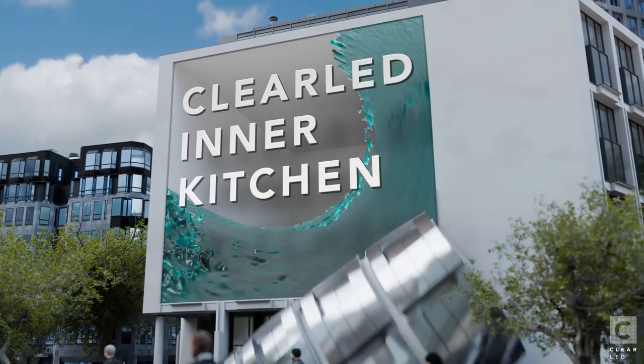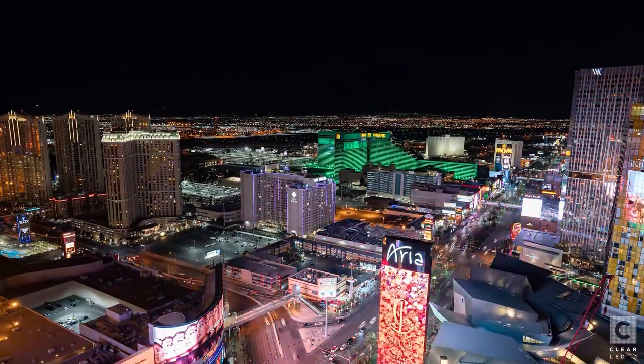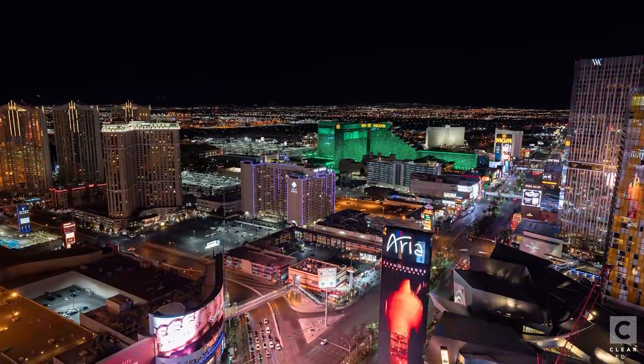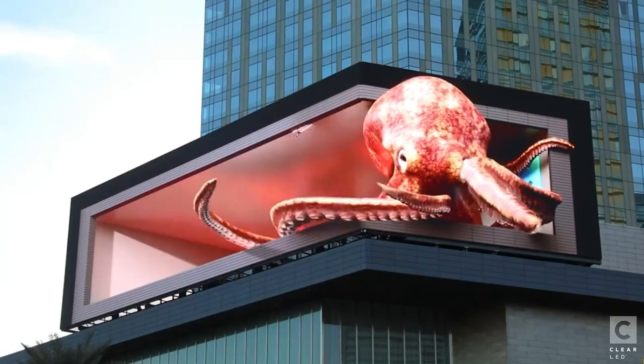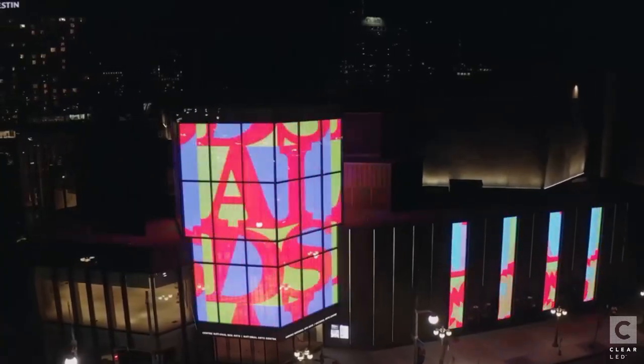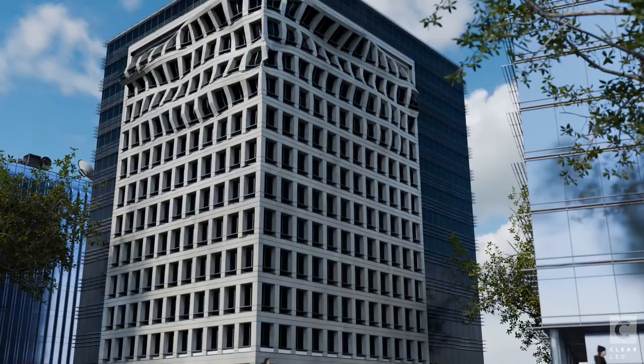Welcome to the ClearLED inner kitchen. On this channel, we'll be here to educate you about the basic and necessary information on LED displays. We're your gateway to the world of cutting-edge LED displays. We want to introduce ourselves — who we are, what we do, and why you should choose us.